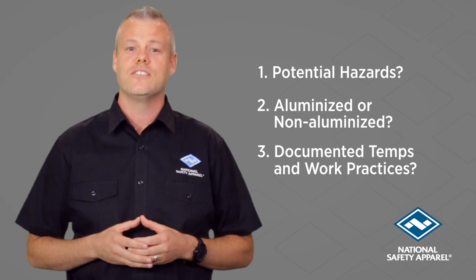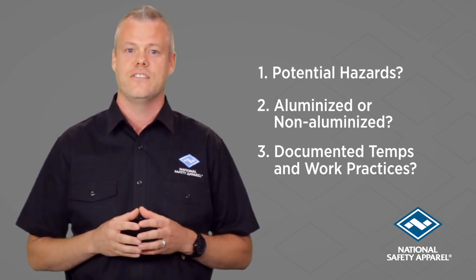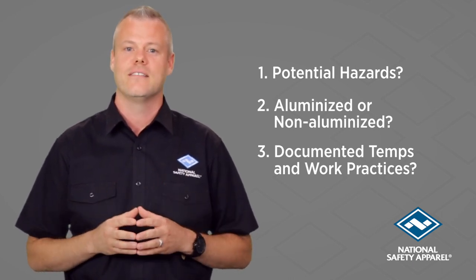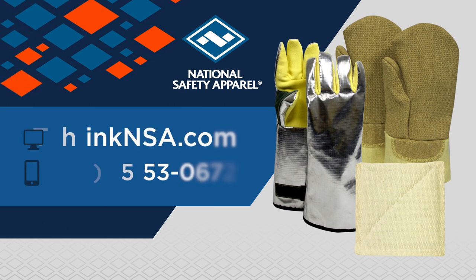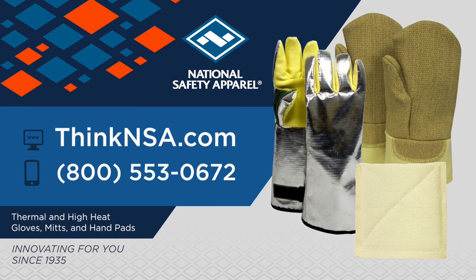Once you've answered these questions and identified all potential hazards and PPE applications, you'll be ready to select the appropriate high heat gloves, mitts, or hand pads. For further questions and to get started finding the right thermal PPE for you, contact our sales team.